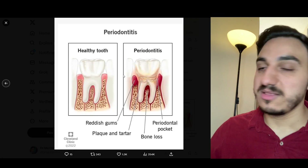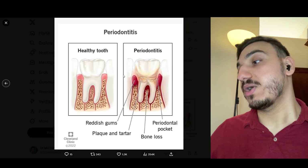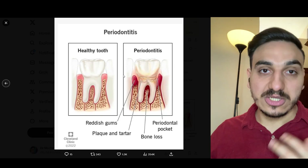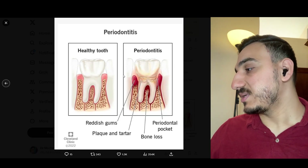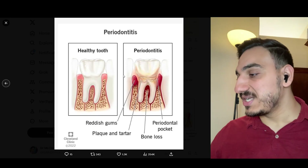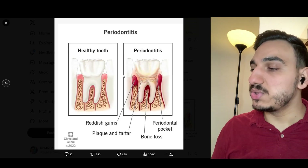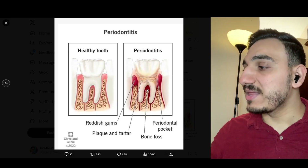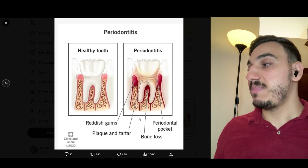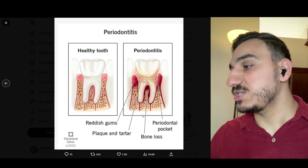There's something called a periodontal pocket that forms, and that periodontal pocket can be checked using something called a periodontal probe. All these things are really important to be taken into consideration. We even have bone in between certain teeth that are multi-rooted, meaning having more than one root. That bone loss can be really serious because as it advances, a person may lose that tooth — it may become mobile, and at some point the patient may ordinarily lose that tooth.